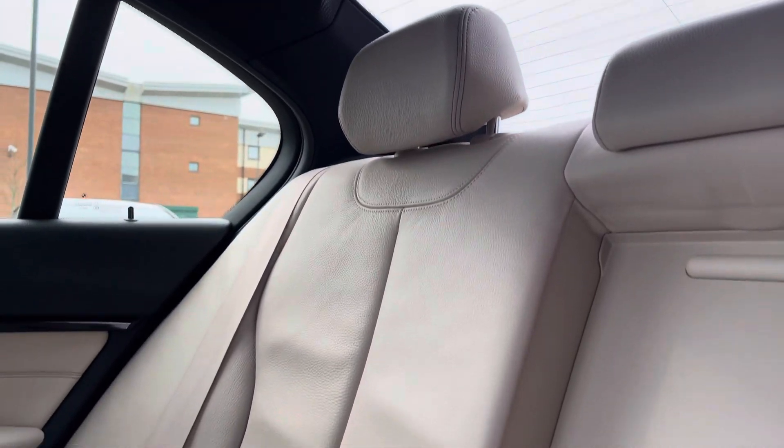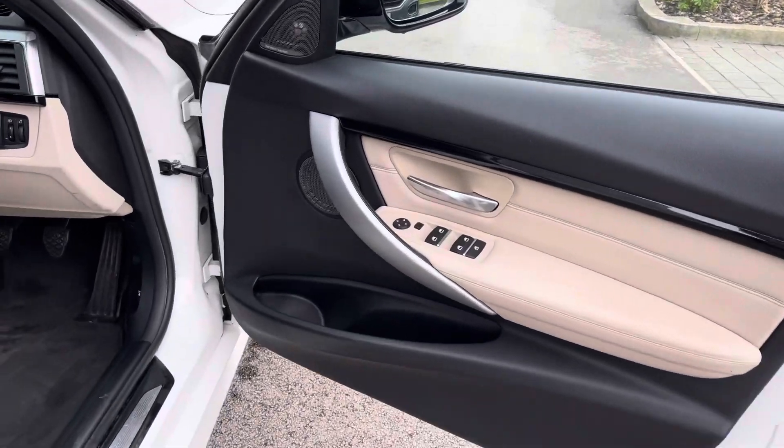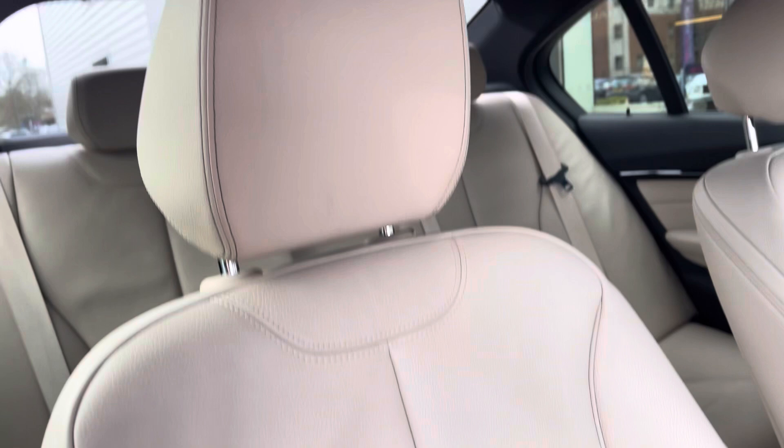Your rear passengers will enjoy the comfort levels given off by the cream leather interior with the leather centre armrests and two cup holders. There are also ISOFIX points and rear air vents should you need them. Moving on to the front of the cabin, you do get a decorative door insert, again finished with that lovely cream interior.